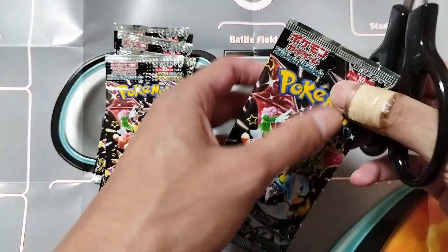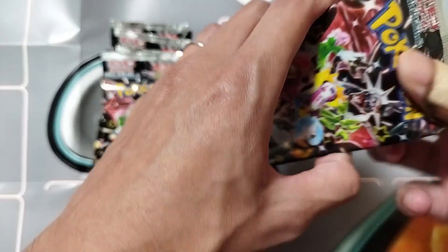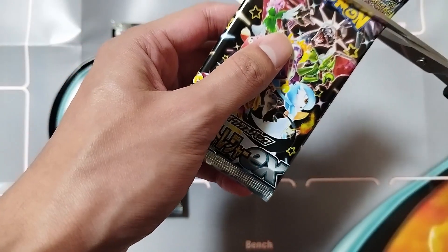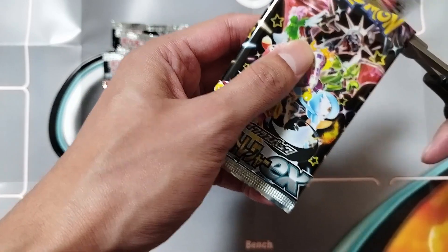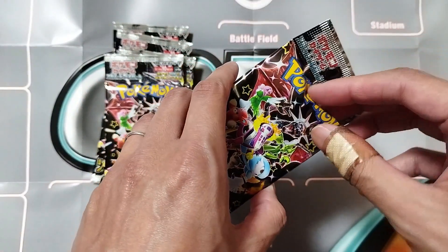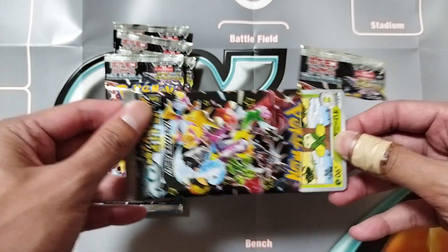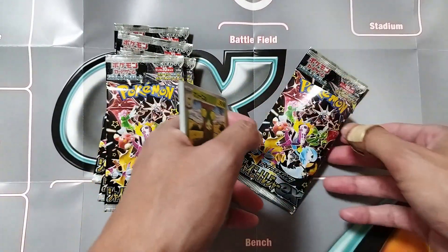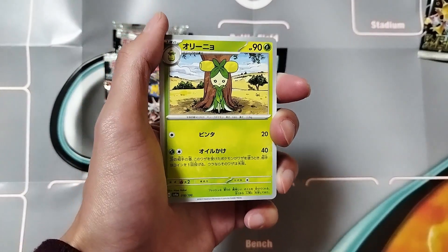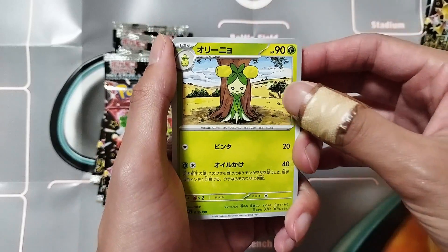If you haven't checked out our other Pokemon card opening we did earlier this month, please go check that out. We opened up a bunch of Paldea expansion packs — that was a fun time. Each pack here comes with 10 cards and each pack is 550 yen, so that's pretty cool.